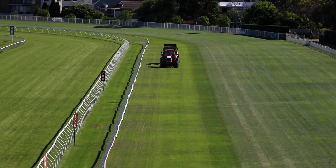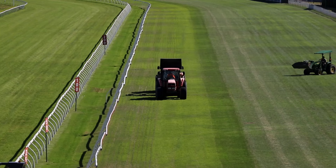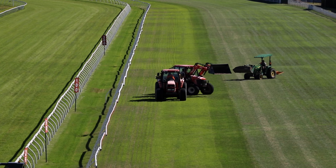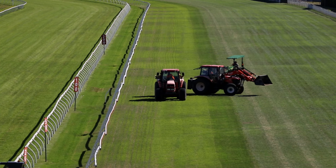The reason we sand groove is to complement the current drainage system in the track. Autumn can throw a bit of curve balls with the weather, so what we're doing is trying to help the track drain just that little quicker on the surface so that it can get us through the race meeting in a better track rating.